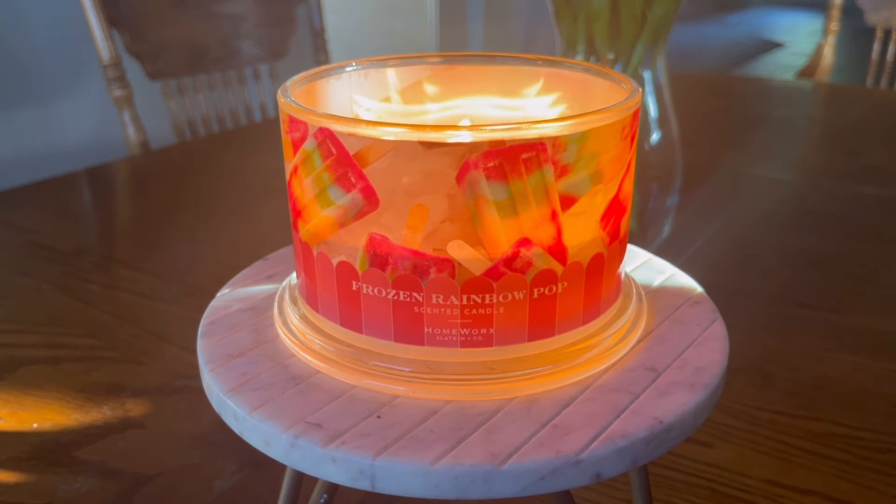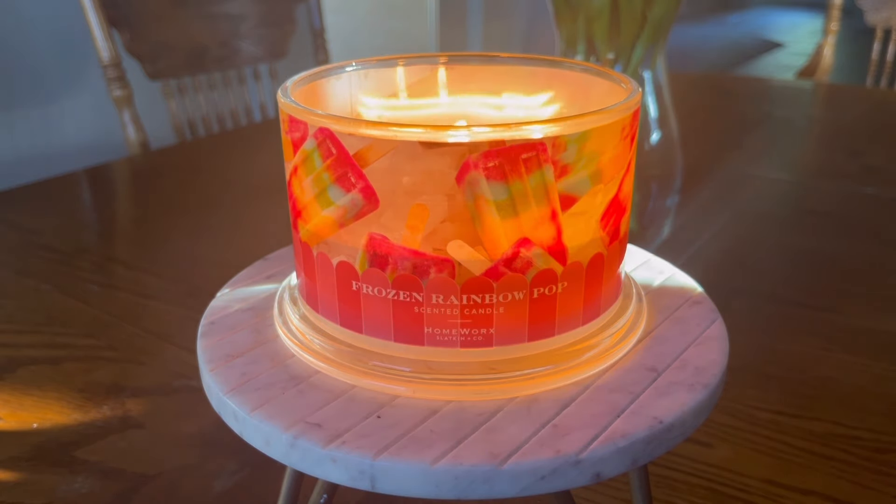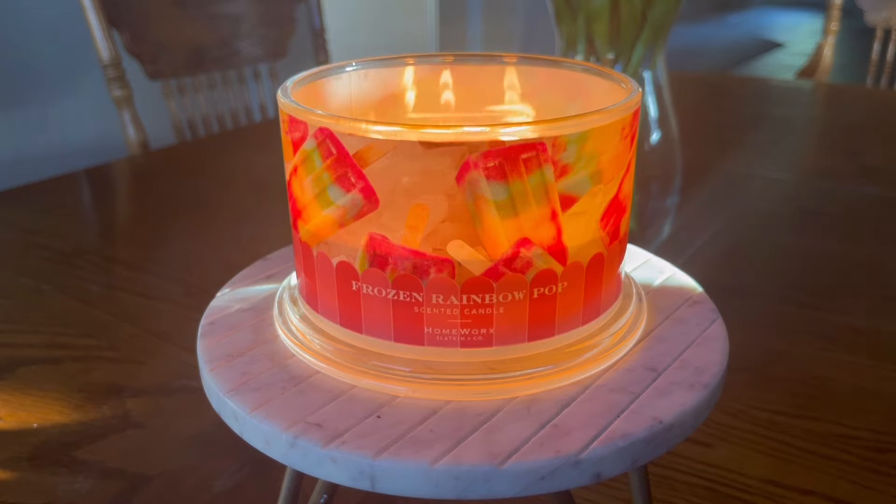I do have a discount code with the Slatkin & Co. website — it is KATIESJOYFULLIFE. It'll save you 15% on orders over $40. I do know that it cannot be used with the buy two for $42 or buy three for $60 deals, or any buy-one-get-one type promotions. However, if these candles ever go on a discounted price — say they knock them down to around $22 or $23 — then usually you can use ambassador discount codes. Please be aware that this is an affiliate discount code eligible for commission, so I do thank you if you choose to use it, but please only use it if you are comfortable.